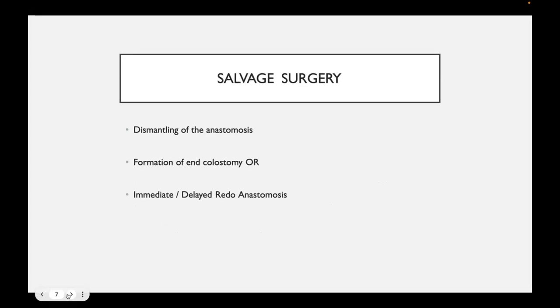First, salvage surgery as one of the modalities means that when there is an anastomotic leak, we try to dismantle or take down the anastomosis and form an end colostomy or redo the anastomosis — either in the same surgery or in a delayed fashion. That is what they define as salvage surgery.